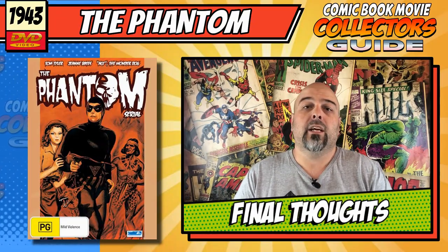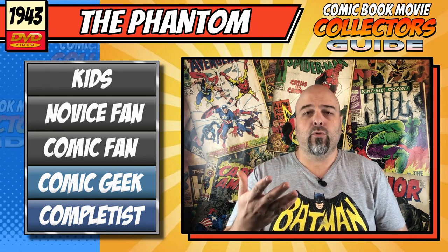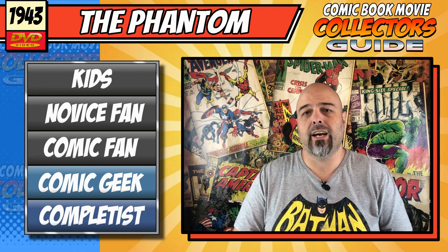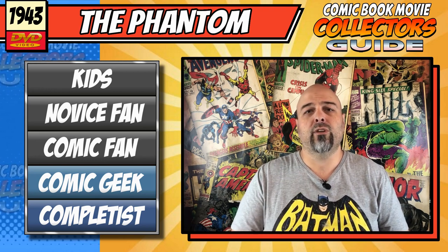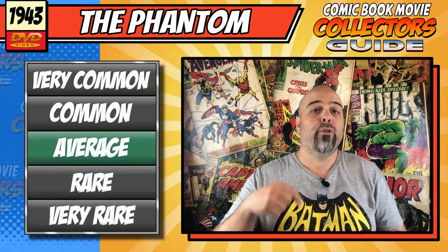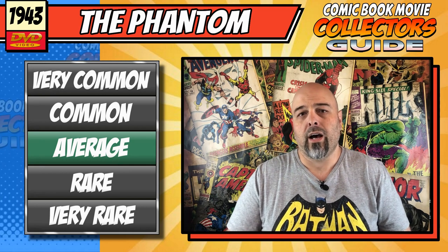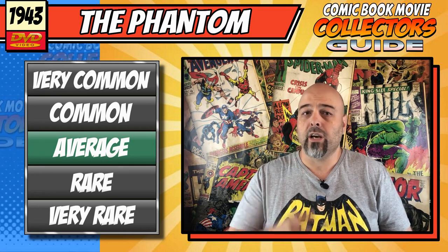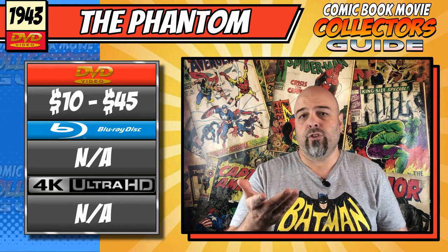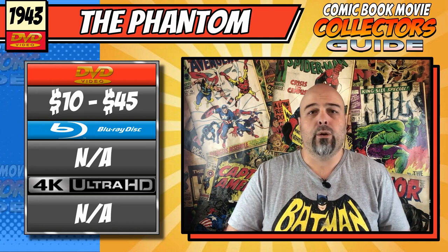For final thoughts, starting with collectability — I'd say this is for your comic book geek and up. It would be very much for serious collectors or fans of the Phantom, but wouldn't really have any interest for the average comic book fan today. It's really for anyone looking for nostalgia value more than anything. As far as availability, both the US and Australian versions sit at an average level — not too hard to find, but you'll have to look online as retail outlets don't carry them anymore. Check Amazon and eBay. Average price for DVD ranges from as low as $10 to as high as $45, so shop around. There is no Blu-ray or 4K.